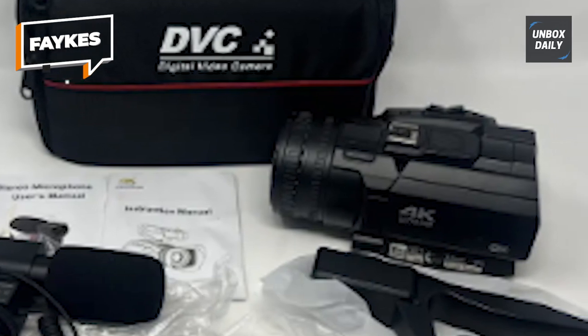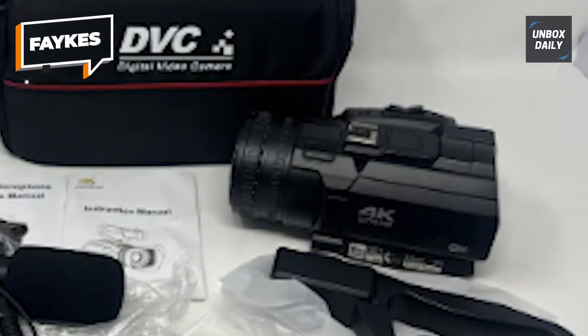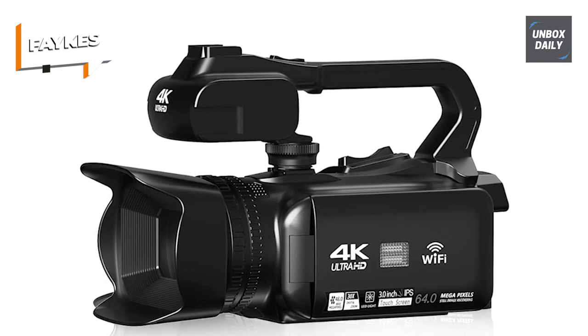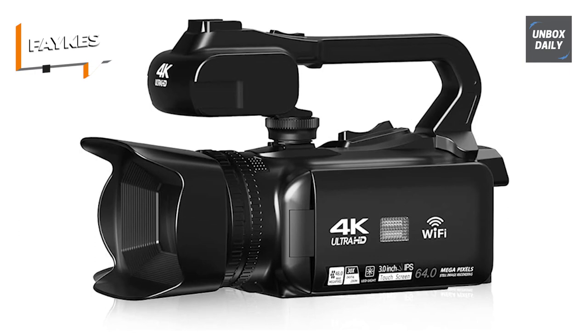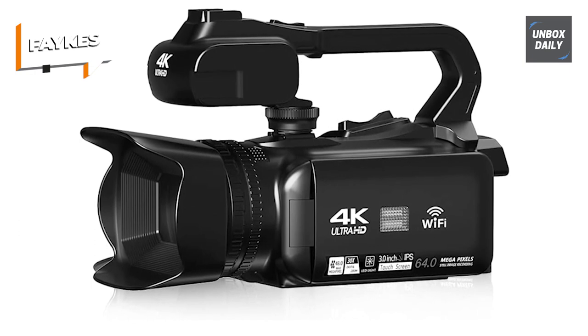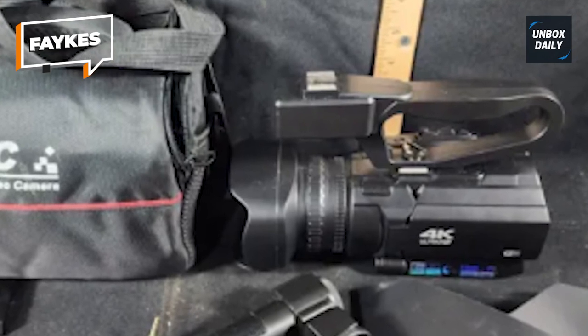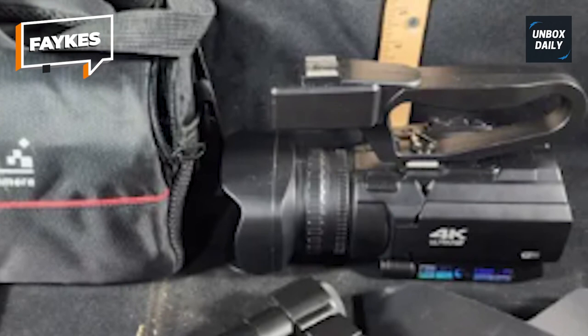Featuring a 2.4G wireless remote with a remarkable operational radius of 65 feet from any vantage point, this YouTube camera offers versatile control. Doubly functional, it serves as a webcam, catering to professional obligations such as work, Twitch streaming, or familial video conferencing. For those desiring a cinematic experience, the camera seamlessly connects to a television through an HD cable.